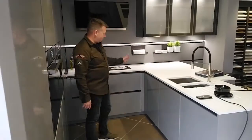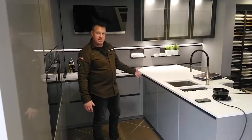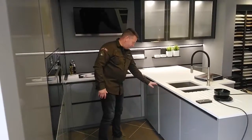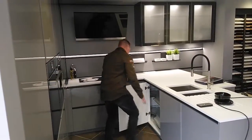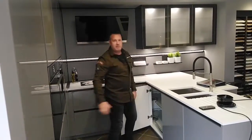Today we're going to talk about corner cupboards. Traditionally, when you come into your corner cupboard, you've got a shelf that goes around the corner, and you end up trying to get things all the way around the back.